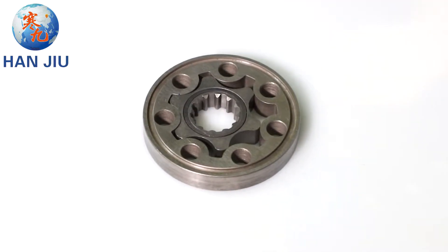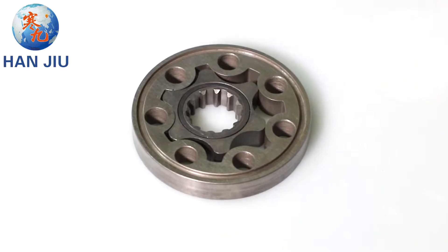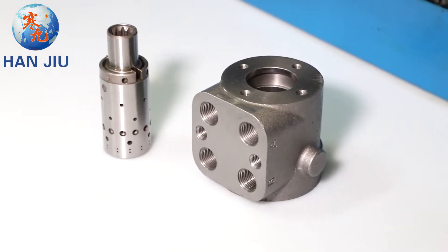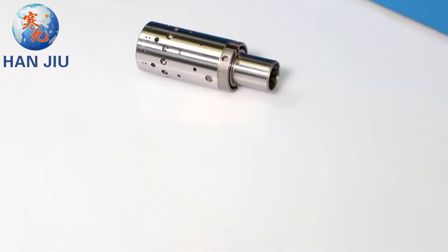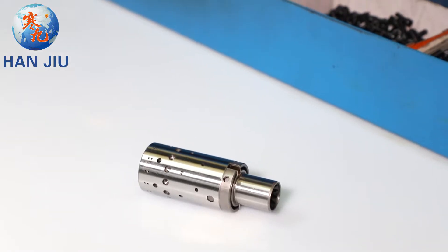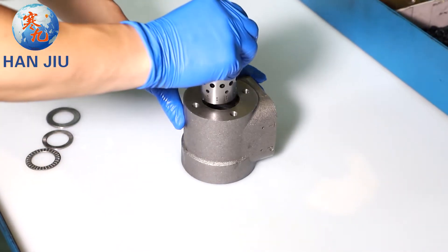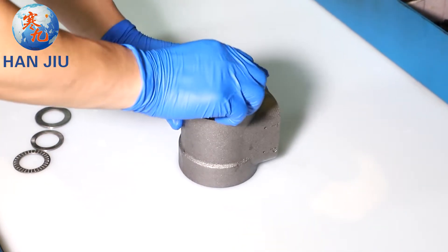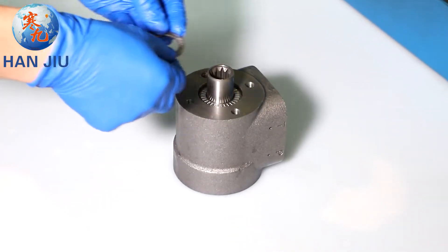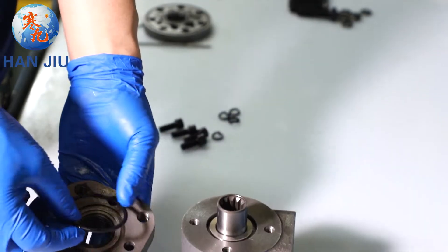The manufacture of Hanjio BZZ Orbitrol Steering Rotor Combination requires a small clearance of about 2.5 wires. When you need to specify the working clearance, Hanjio can customize it for you. The holes and oil passages of other accessories are finely ground after punching, and the surface finish is Hanjio Unified Standard.